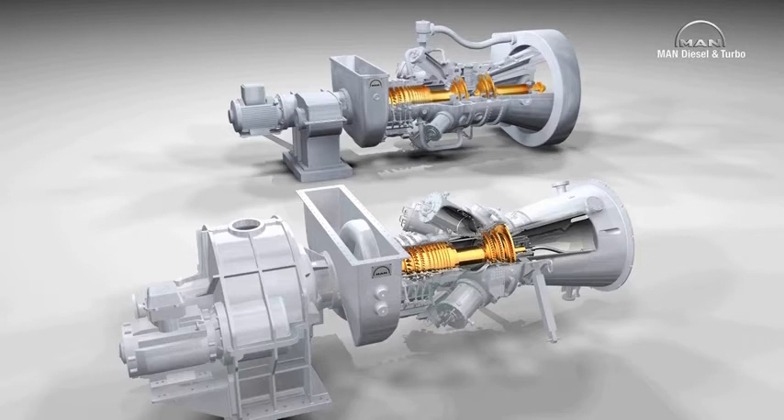The MGT 6100 shares several modular assembly parts — for instance, the combustion chambers and the axial compressor — with the MGT 6200. But only one continuous shaft is used here.